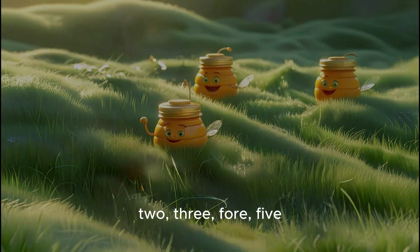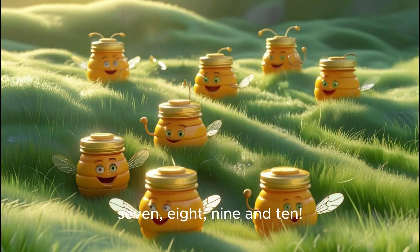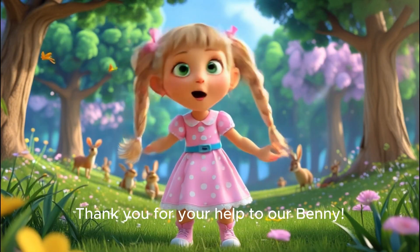One pot of honey, two, three, four, five! They are too quick! Please help me to count them! Six pots of honey, seven, eight, nine, and ten! These are ten pots of honey, and this is the number ten! Thank you for your help to our Benny!